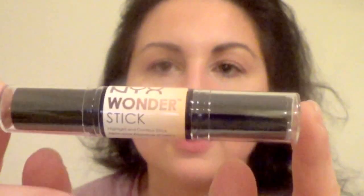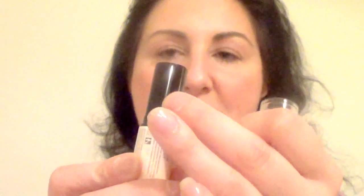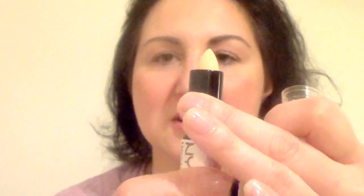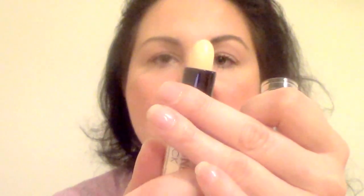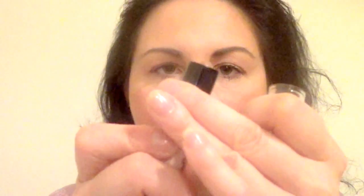I did have to pay for shipping and handling which was very minimal. So now I'm going to open this up. They really wrap this good. On this side you have the highlight, and then on the other side we have the contour shade.